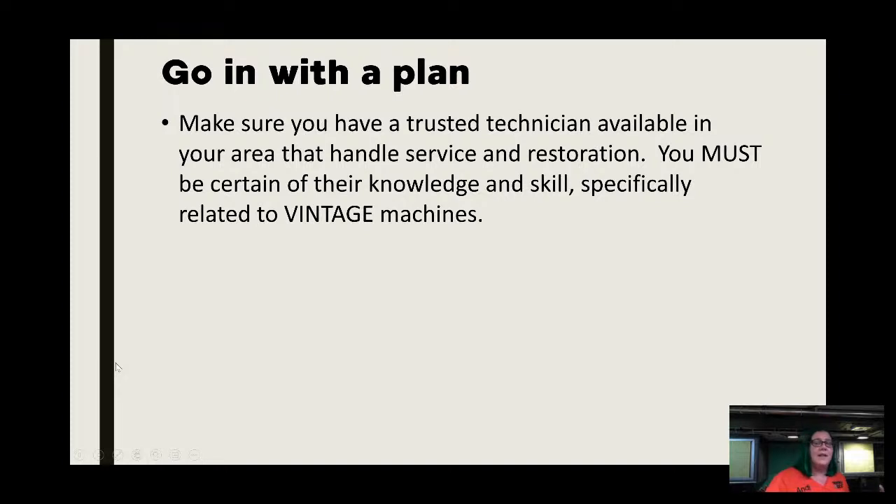Let's get into this week's topic: evaluating machines for purchase. Leading up to this we've talked about looking for machines, where to find them, and what kind of machine. Now we're talking about going in with a plan. First, you want to either make sure you have someone you can rely on for service and restoration. In our area we have one known technician associated with a dealer whose family has been doing it for three generations.